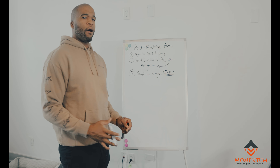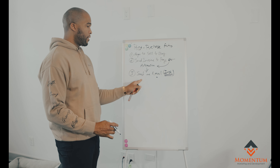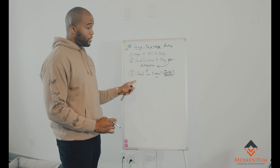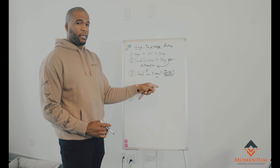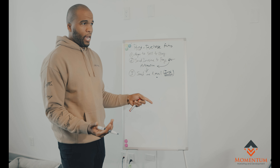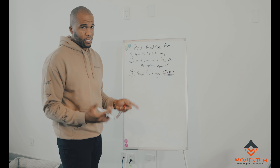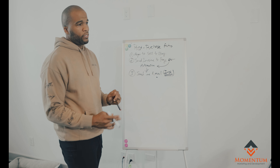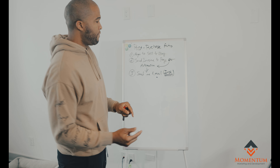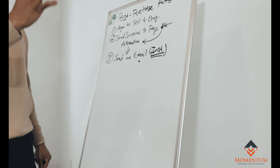Now, if you don't have this in place, two things can happen: you can forget to send this email, or you can send all 10 emails and leave something out because you're relying on human error — copy-pasting or typing out the same email with the same set of instructions over and over again. That's the old antiquated model. There's no reason to do that if you have this option.